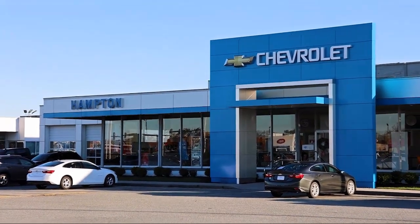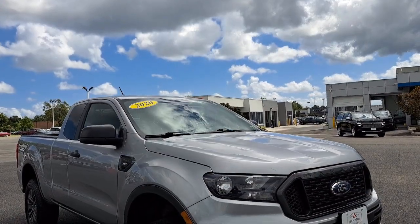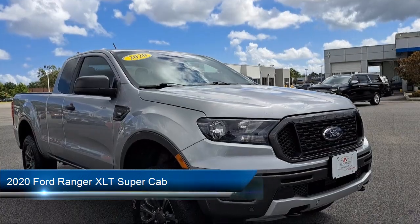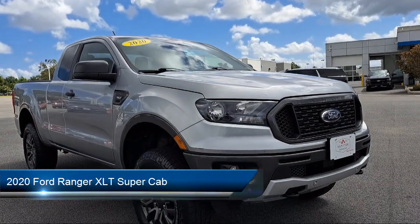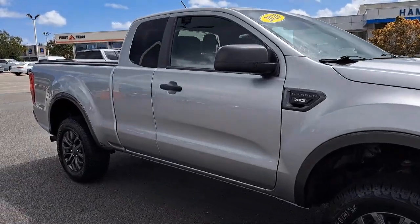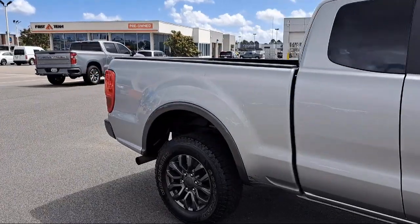Welcome to First Team Hampton Chevrolet, and here's a look at one of our great vehicles for sale. It comes equipped with Technology Package, Navigation, Front Premium Cloth Bucket Seats, Rear View Camera, Apple CarPlay and Android Auto, and Forward Sensing System.